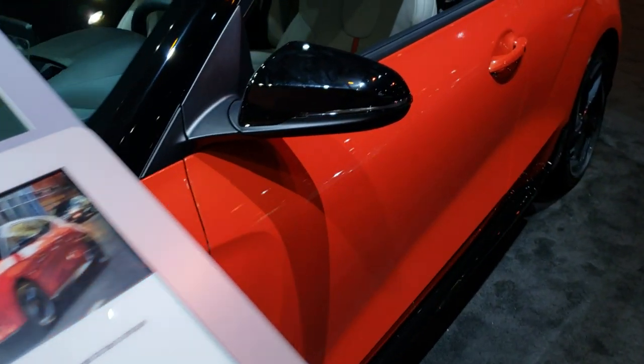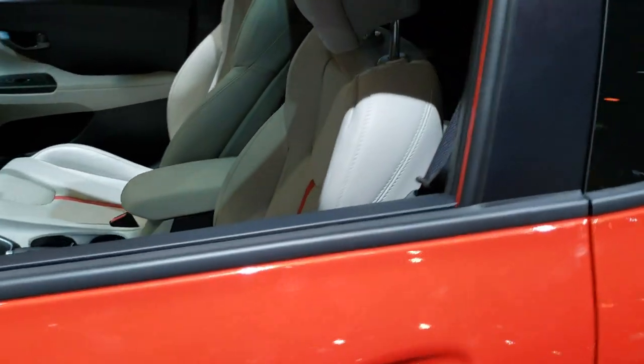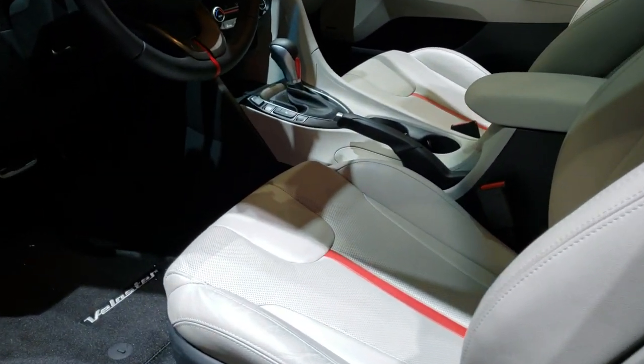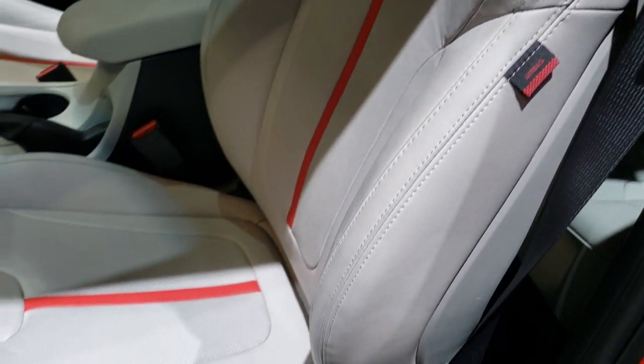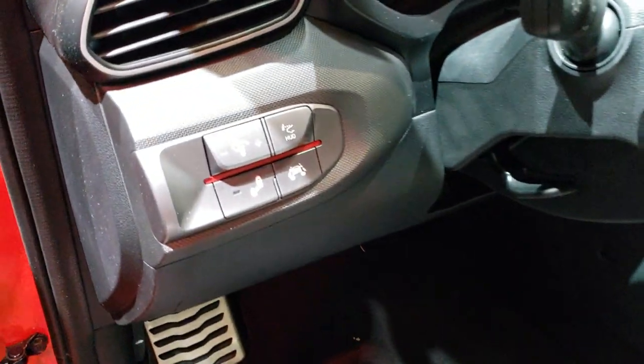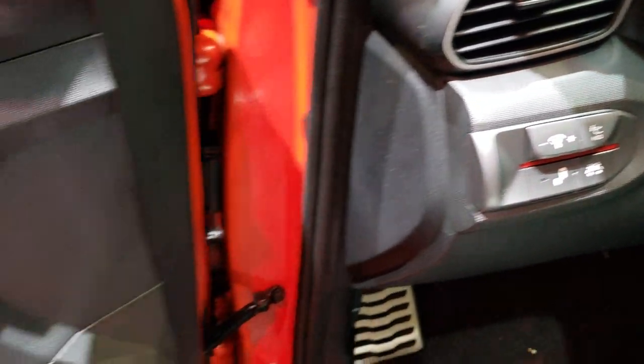Lucky enough to get this one opened up so I can take a look inside. It comes with really good-looking leather and the orange center stripe. This one has lane departure, lane keep assist, door windows, door locks, and door mirrors.